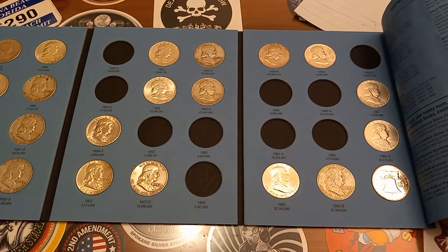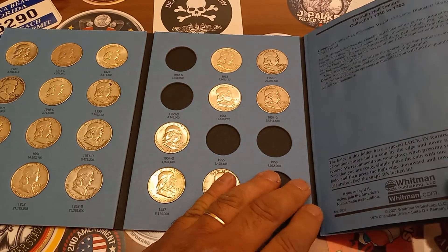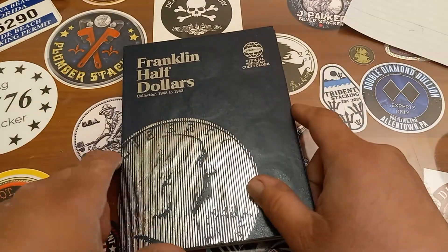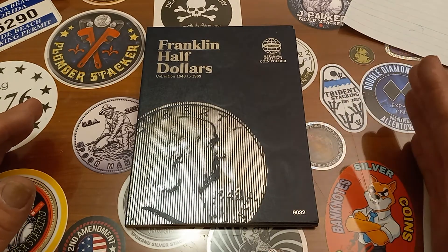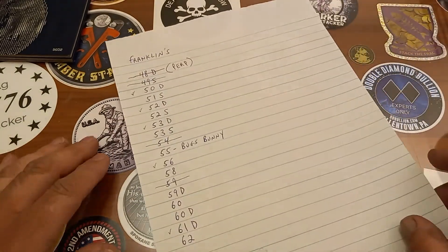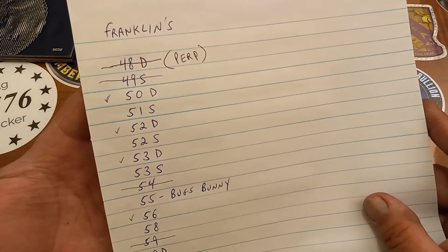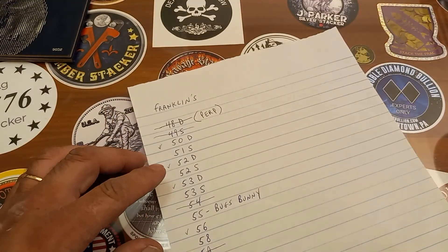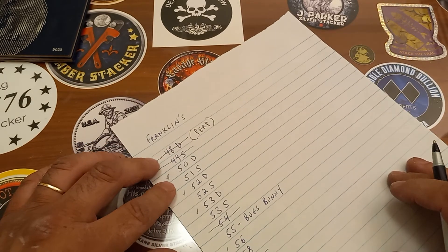23 coins in, plus the proof. The album is coming along great and I'm keeping my eyes open. You can't go wrong getting a book going. When I'm done with this book I'm definitely going to start another album — maybe Peace Dollars, I'm not positive. Stacking Perpetrator did also send me the 48D, along with the proof 61 for the blank spot.